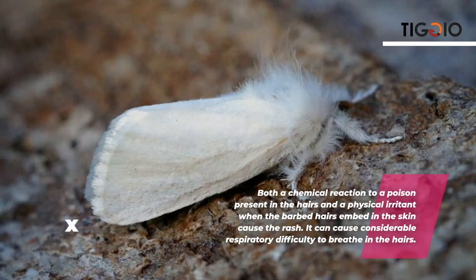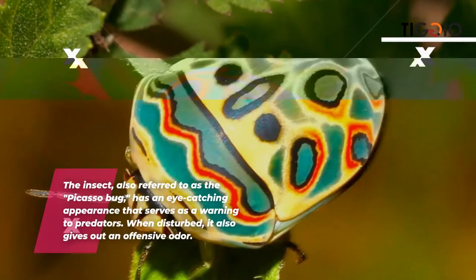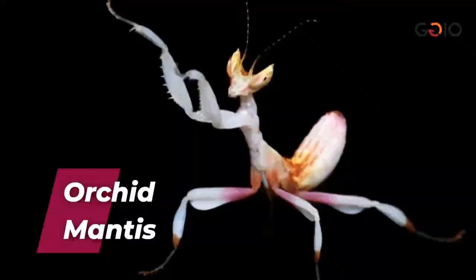The Picasso bug — also called the zulu hug bug — has a captivating design on its back that resembles artwork. Its eye-catching appearance serves as a warning to predators, and when disturbed it also emits an offensive odor. The Picasso bug is indigenous to South Africa, Ethiopia, and Cameroon.